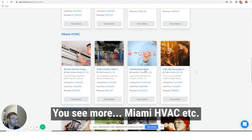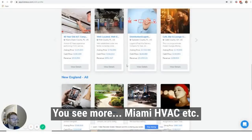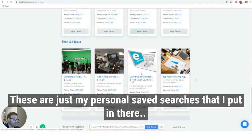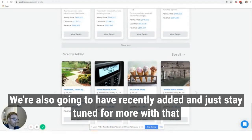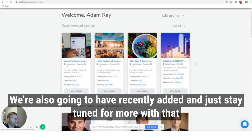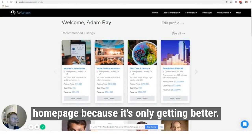Click show more and you'll see more results — Miami HVAC, et cetera. These are just my personal saved searches that I put in there. We're also going to have recently added listings, so just stay tuned for more with that homepage because it's only getting better.